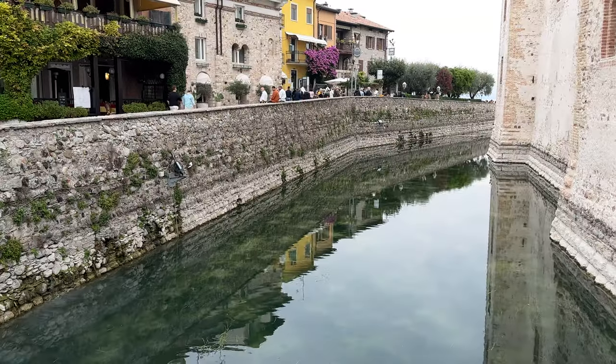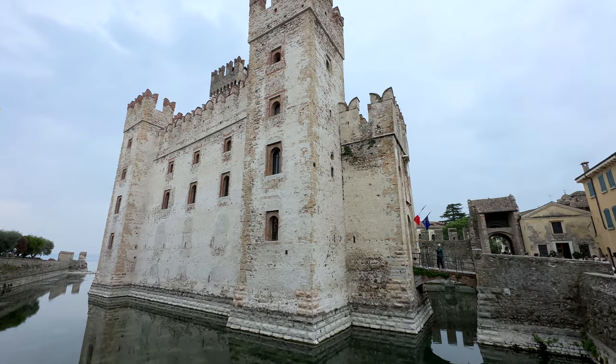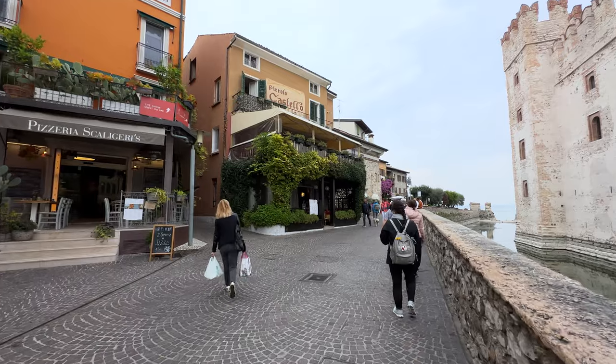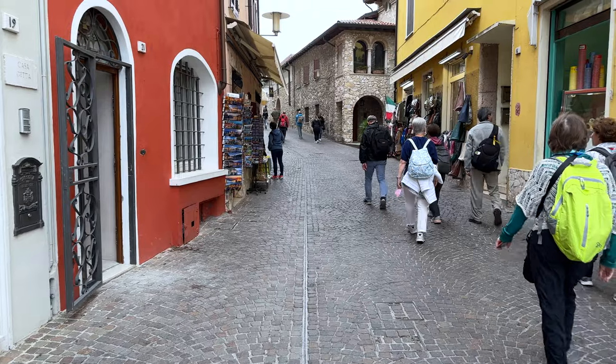With a moat going all the way around it, the castle looks like it's floating — although others say it looks like it's sinking. It depends on your perspective. We have just a few more things to see here, and then we'll take a boat ride around the peninsula.